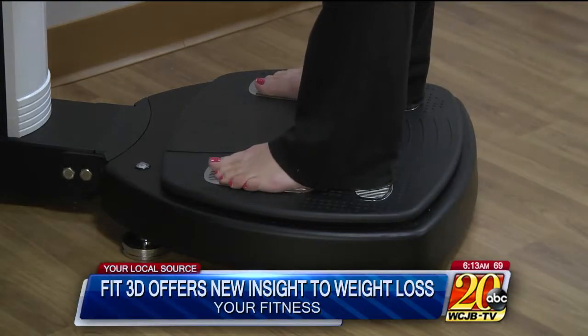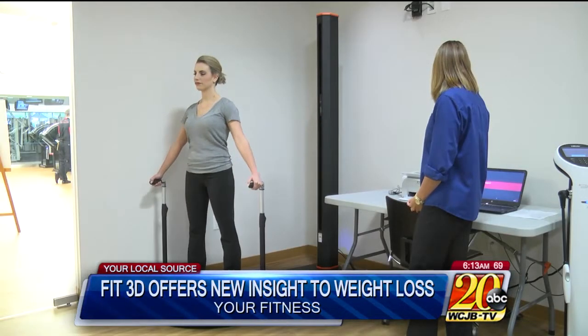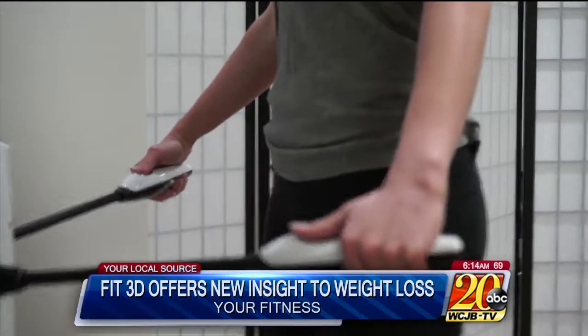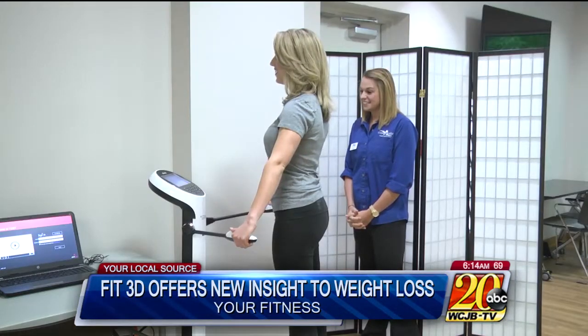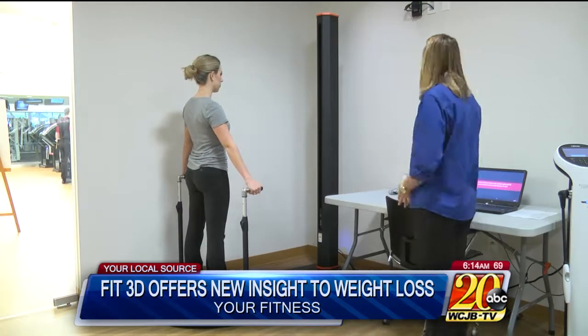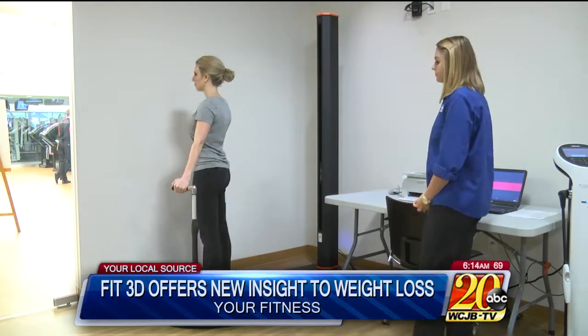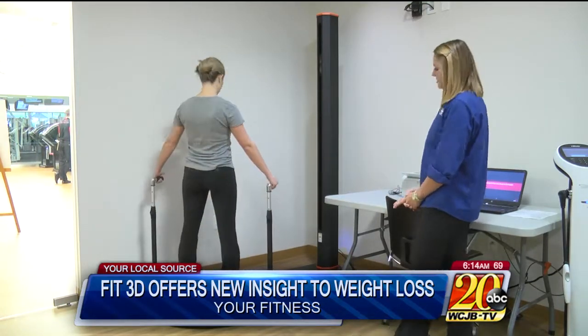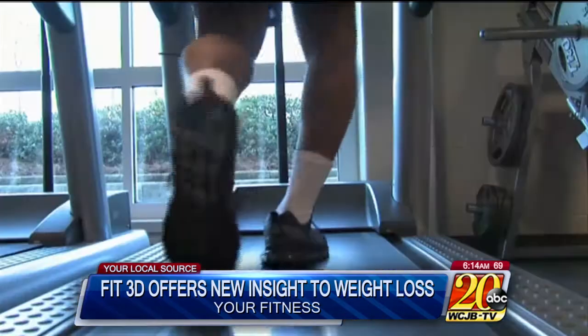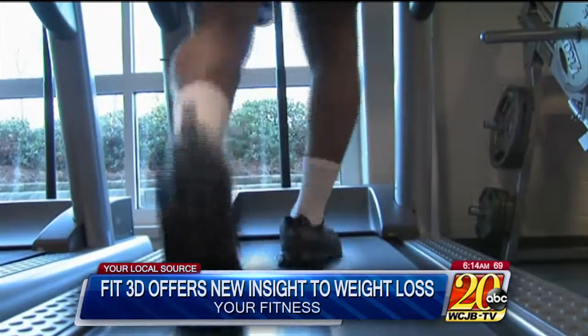It's an in-depth look at your health. Fit 3D is a body scanning system that allows people to evaluate their body shape and fitness progress over time. Images are able to help people understand exactly what's going on and what changes are happening. Users take a body composition test for a breakdown of things like body fat and lean muscle mass. Then, in just seconds, the Fit 3D machine uses a camera to take hundreds of snapshots of your body and record important measurements. The result? A 360 view of every lump and bump. The two combined give you a detailed picture of your personal fitness.